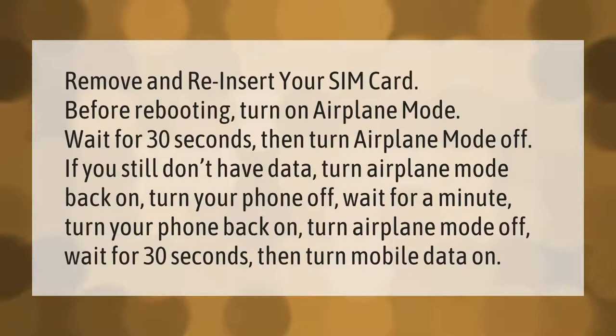Take our lead. Remove and reinsert your SIM card before rebooting. Turn on airplane mode, wait 30 seconds, then turn airplane mode off. If you still don't have data, turn airplane mode back on, turn your phone off, wait for a minute, turn your phone back on, turn airplane mode off, wait 30 seconds, then turn mobile data on.